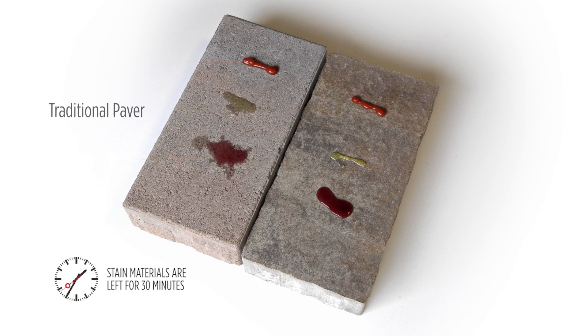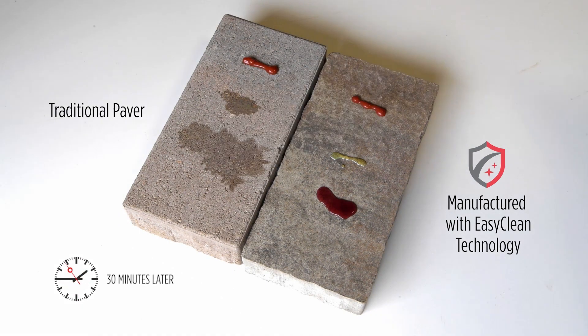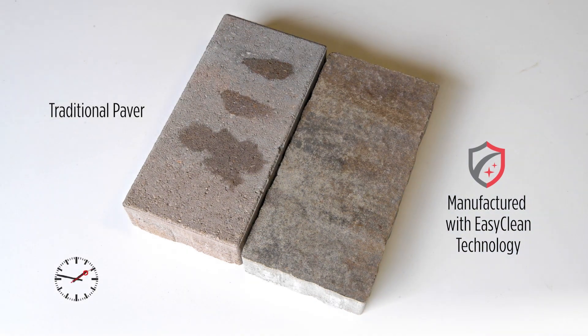The one on the left is a traditional paver. The one on the right has been manufactured with EasyClean technology. Watch as we use a simple soap and water solution to remove the substances.